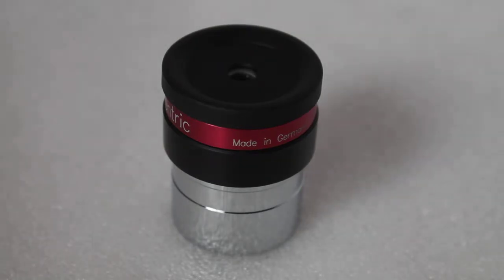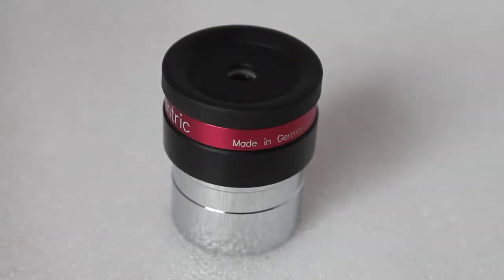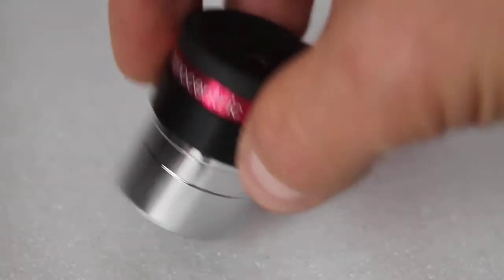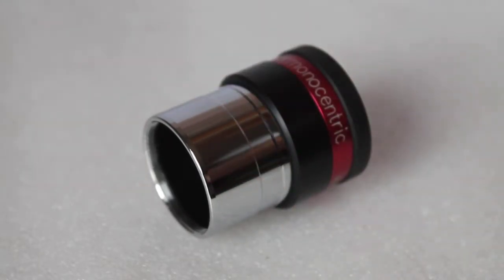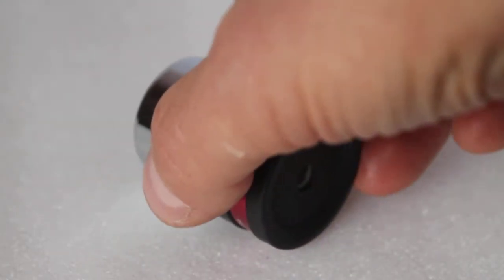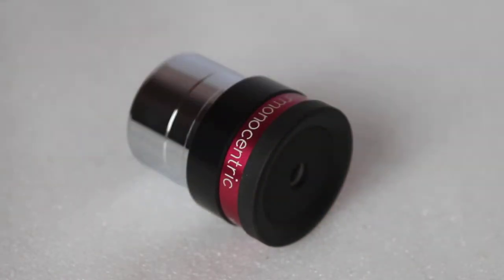Hello guys, thank you for tuning in again. Today I thought I'd show you one of my own eyepieces — it's the TMB Super Monocentric 10mm 1.25 inch eyepiece. Very, very difficult to get hold of. This one looks like new; it is in fact around about 25 years old.